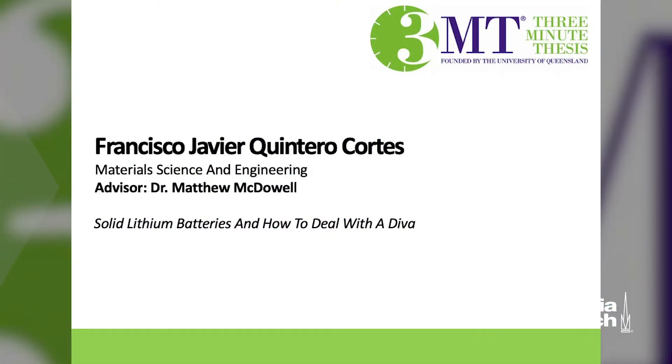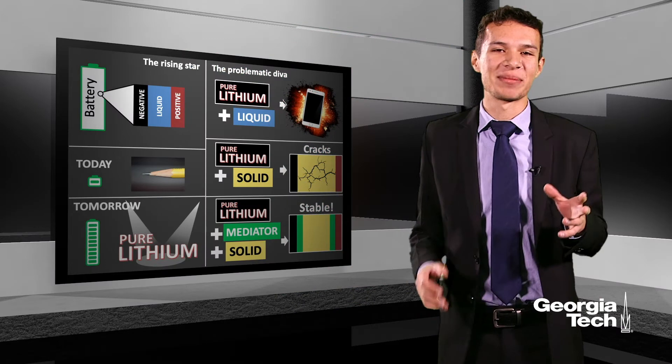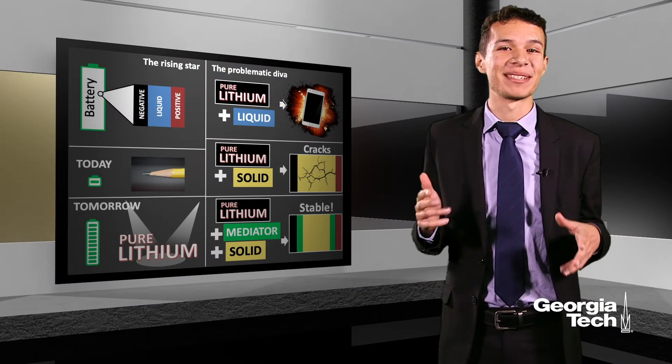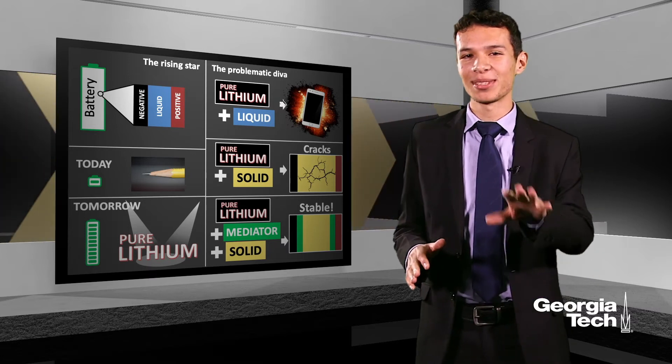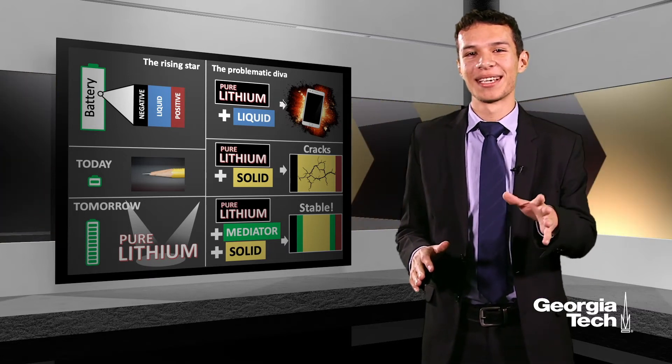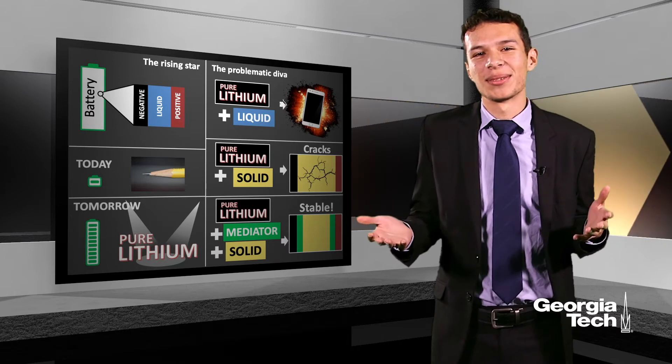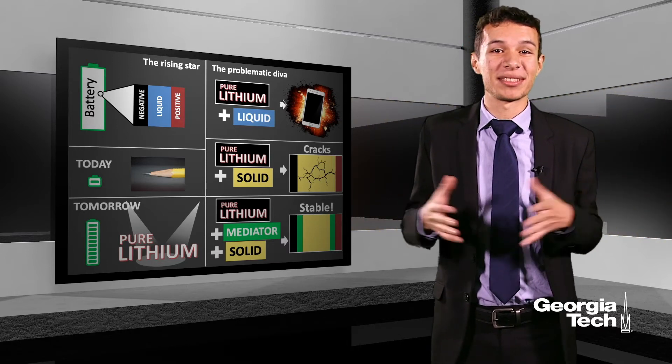I am Francisco Quintero. My three-minute thesis is on solid lithium batteries and how to deal with a diva. When was the last time that you charged your phone? Last night? Maybe this morning? Have you ever wondered why you need to charge it so often, or what can we do to make the charge last longer?